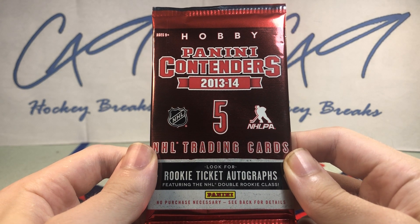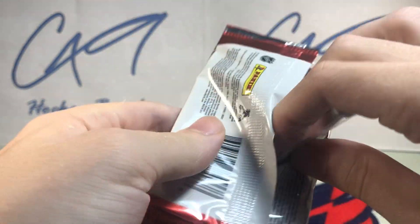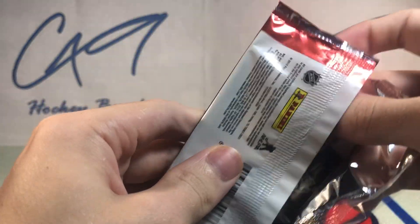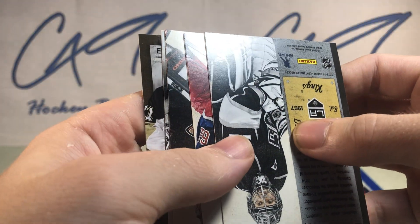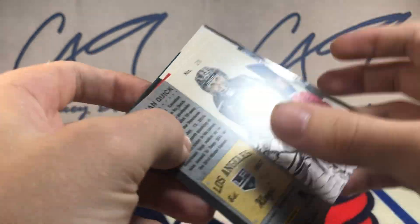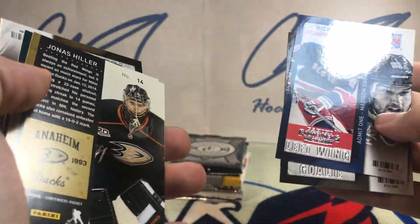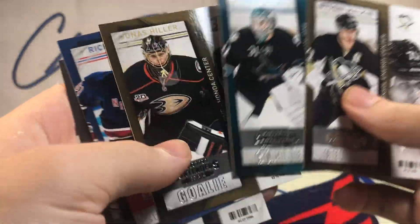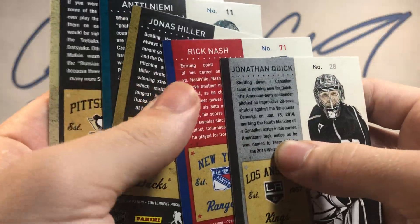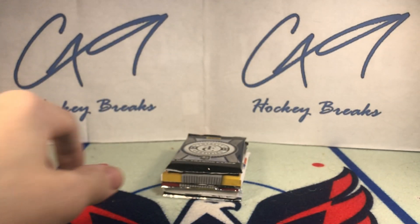1314 Panini Contenders hobby starts us off here. All base to start us off, and these older packs the last couple of weeks have not been treating us too well. Gonna have to go back to current stuff.